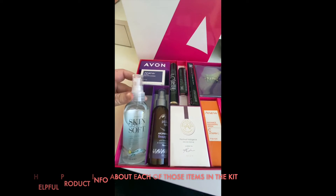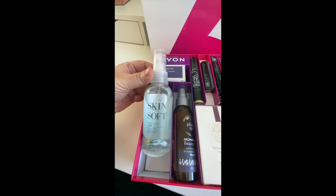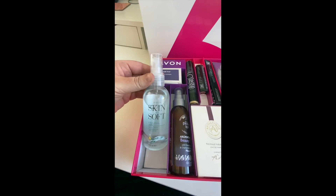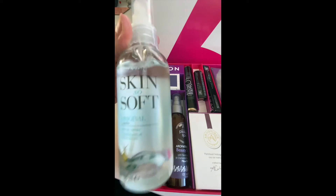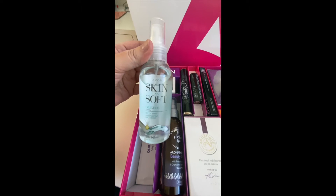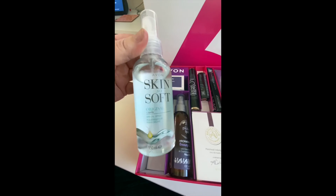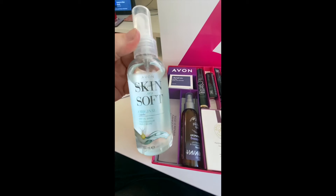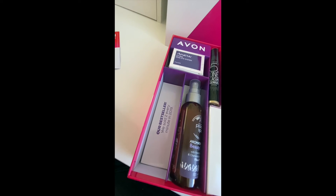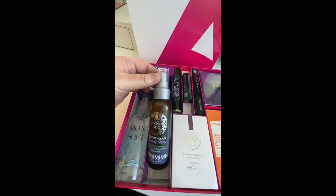This is our Skin So Soft — it's a dry oil spray and a lot of people use this to repel insects and mosquitoes. It's a well-known item. Don't worry if you find that this item is not a dry oil when you receive it and it's a little bit fluffy inside — it's frozen. Just pop it on a radiator and it'll defrost. In cold weather it can turn into a fluffy mixture instead of oil. This is our best seller — we sold two every minute in 2019.